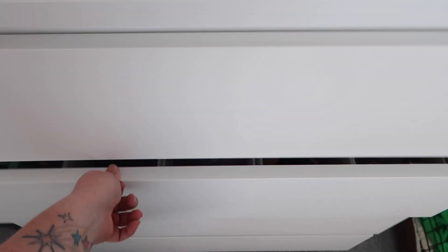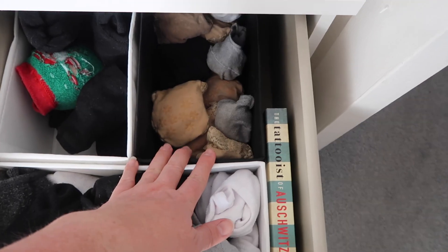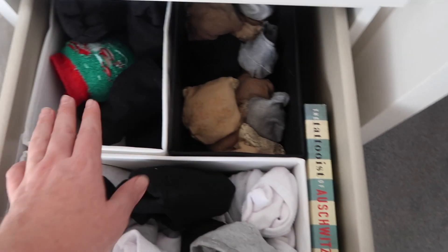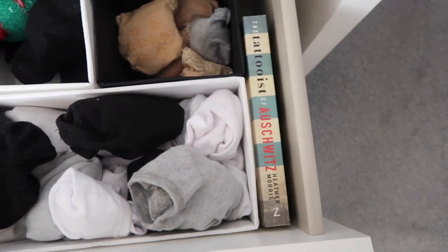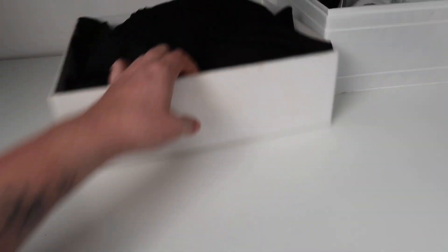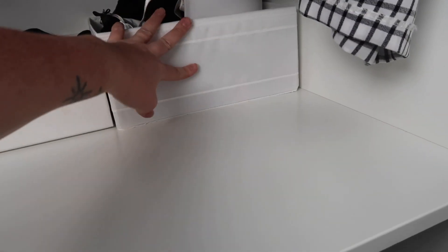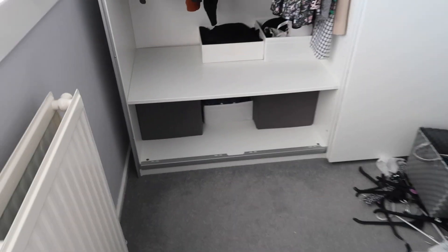Looking so much better! In this top drawer I have some socks - just like my slip-on shoe socks, full socks and then trainer socks. This is my book. And then in this one is basically just a whole bunch of pants. And then in the wardrobe, just until I get some new storage, I've stuck all my tights in there and then my bras in this one as well.